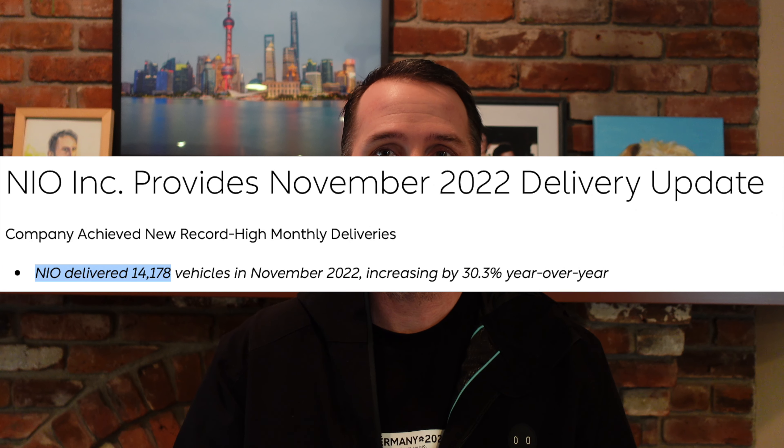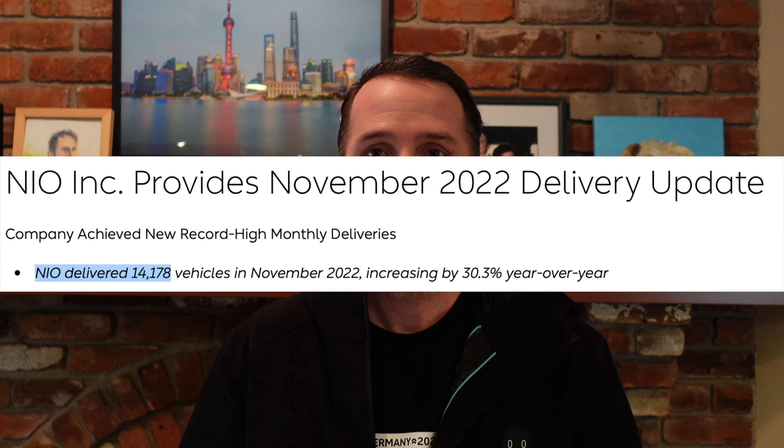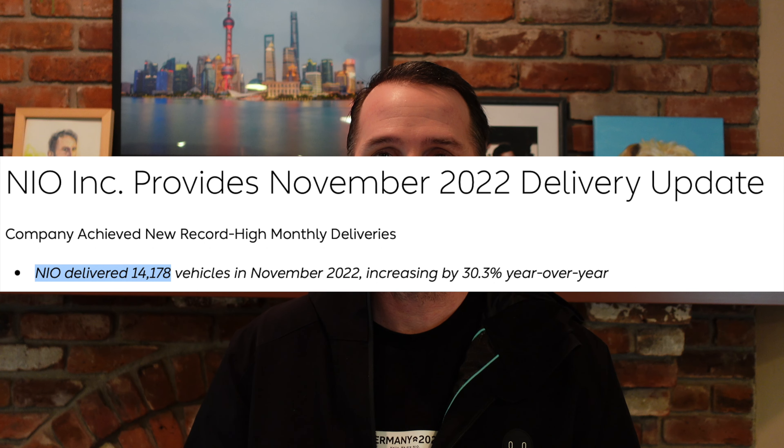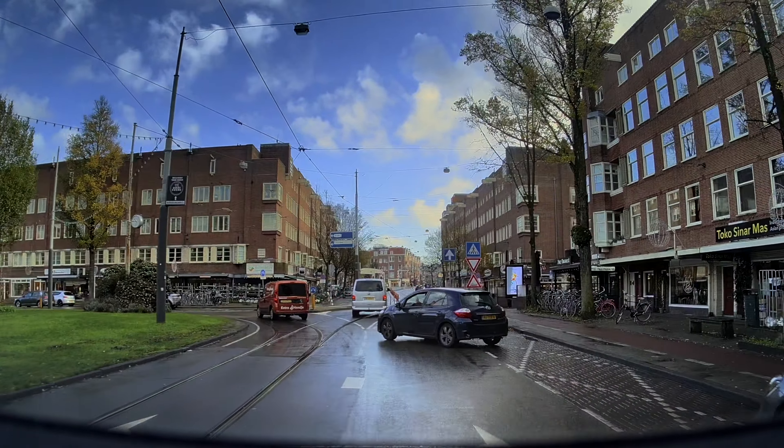A while back I mentioned that I want to keep my YouTube subscribers higher than NIO's monthly deliveries in China, and well, I've fallen behind in December, so make sure you subscribe so that I can hopefully pass them by. In today's video, we are going to take a closer look at the various cameras in the NIO ET7.